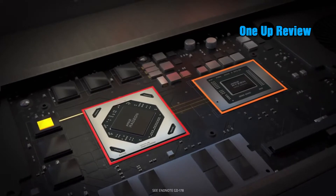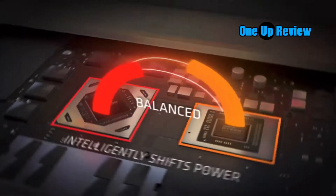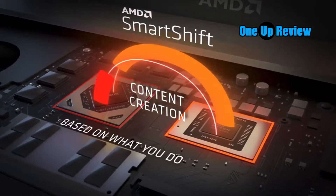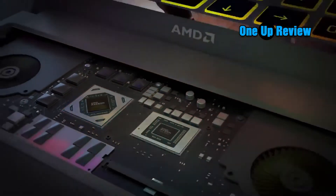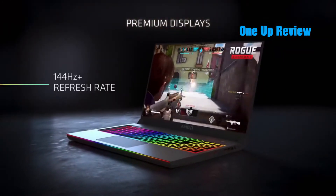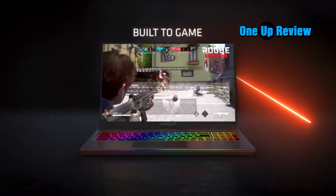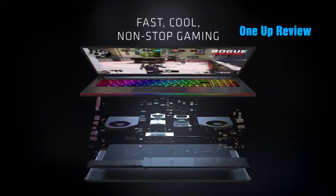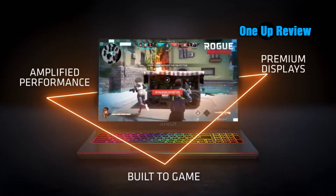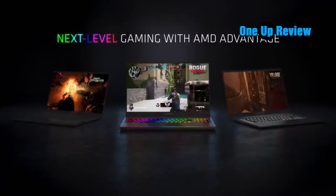The NVIDIA RTX 3090 belongs to the high-end 3000 series GPUs featuring the RTX Gen 2 architecture with twice as much ray tracing and AI capabilities. It features a massive 24GB GDDR6X memory, newer streaming processors, and Tensor cores for the best experience — a true gaming beast.